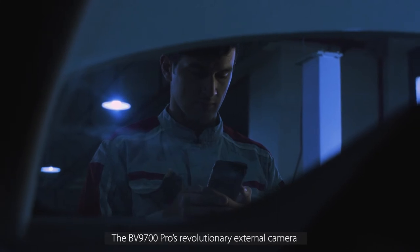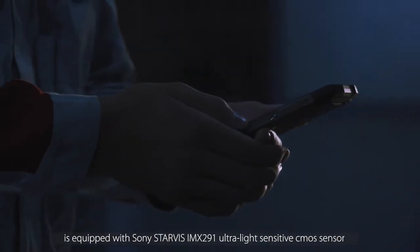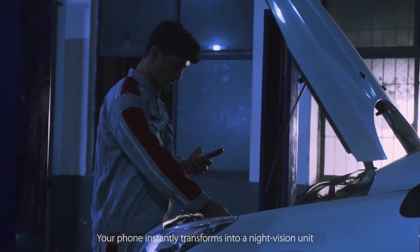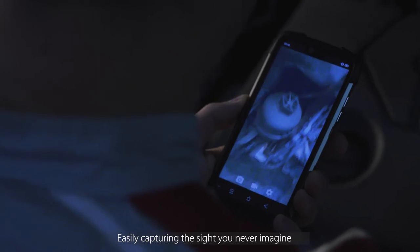The BV9700 PRO's revolutionary external camera is equipped with Sony Starvis IMX 291 ultralight sensitive CMOS sensor. Special design for low light and night scenes — your phone instantly transforms into a night vision unit, easily capturing the sights you never imagined.